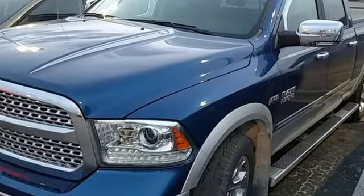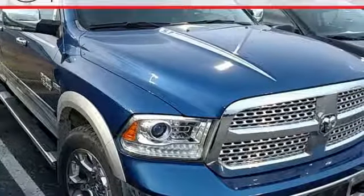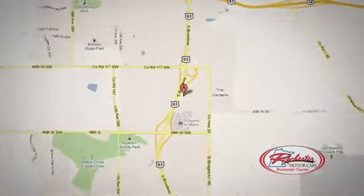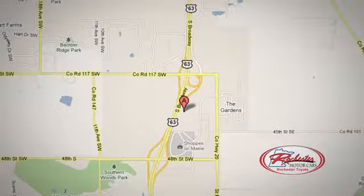Ram gets the job done. The time is now — see it for yourself today. Located at 63 South in Rochester, Minnesota. Call, click, or stop in today. We're conveniently located between 40th Street and 48th Street Southeast on Highway 6.